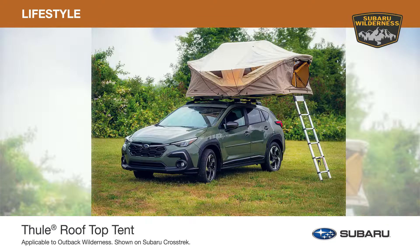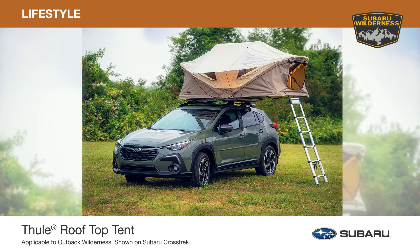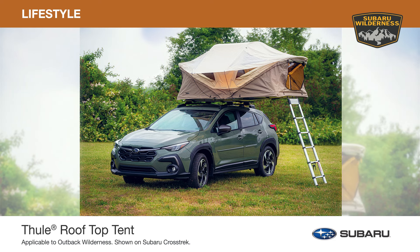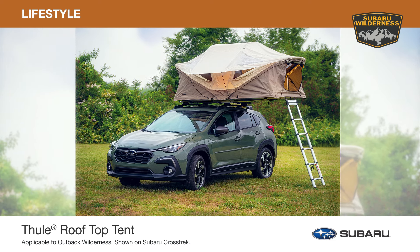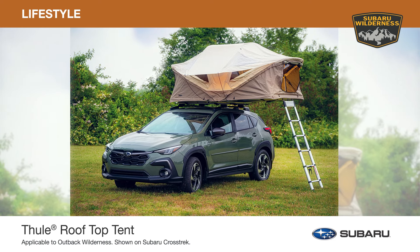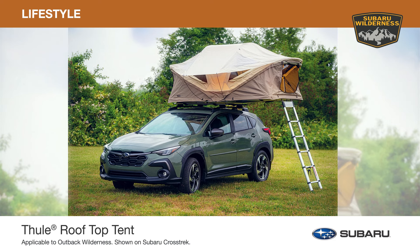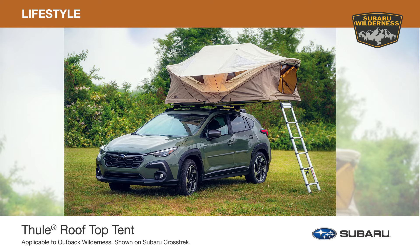The Thule rooftop tent transforms your Outback Wilderness into a home away from home, providing more living space for you and more space for your gear. Easy to deploy once you complete the initial setup, the tent comfortably sleeps up to three people, features panoramic skylights and windows to keep you cool and the tent well-ventilated. Plus, with the removable rain cover, you can protect yourself from the elements without impacting your view to the environment.